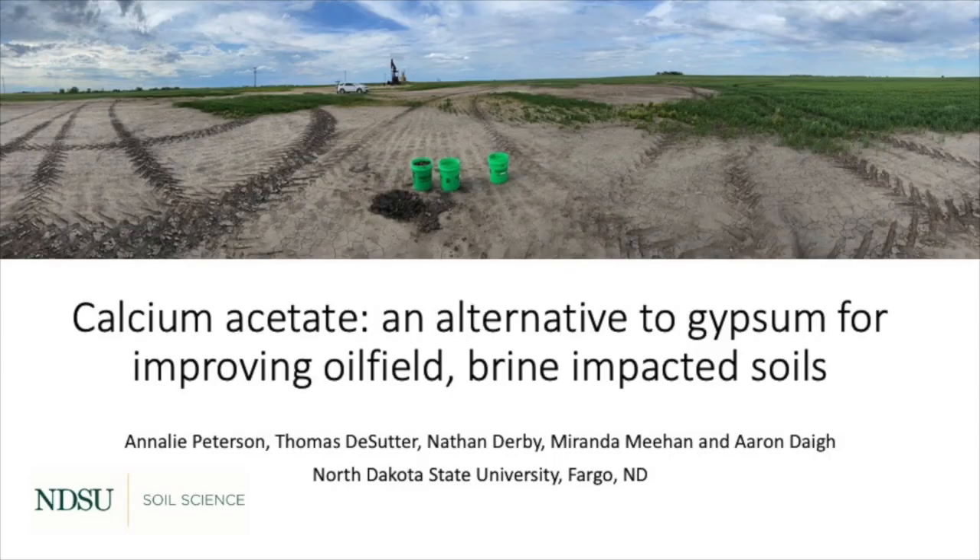My name is Anneli Peterson. I'm a master's student in the Soil Science Department at North Dakota State University, and the title of my talk today is Calcium Acetate: an alternative to gypsum for improving brine impacted soils.